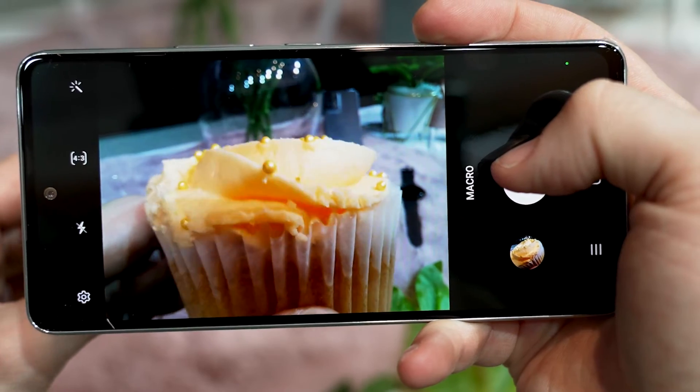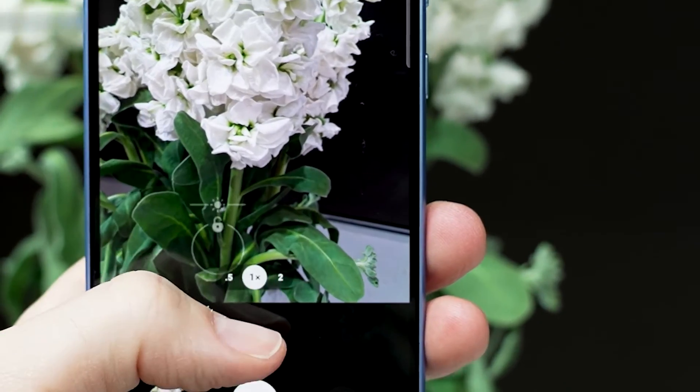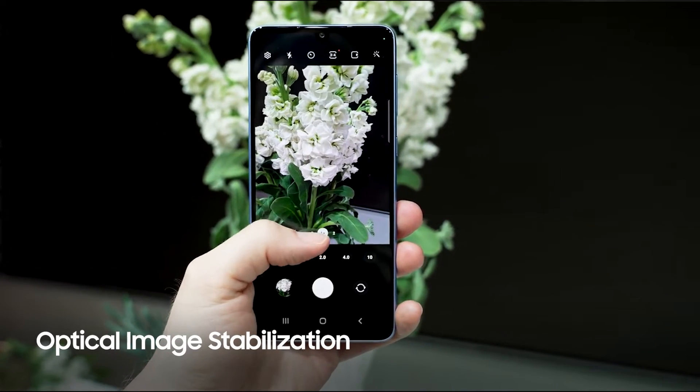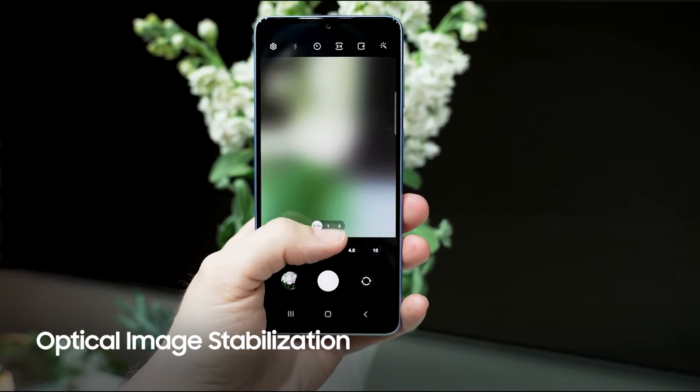The focus slider is particularly good if you just want to smoothly shift between two different focal points. Low light's been improved as well, so essentially we're getting more detailed, less noisy, better-looking night mode shots.